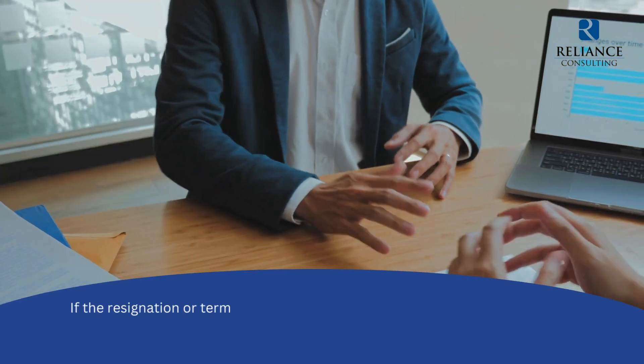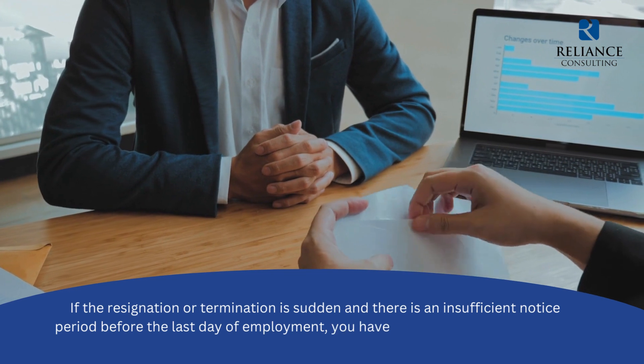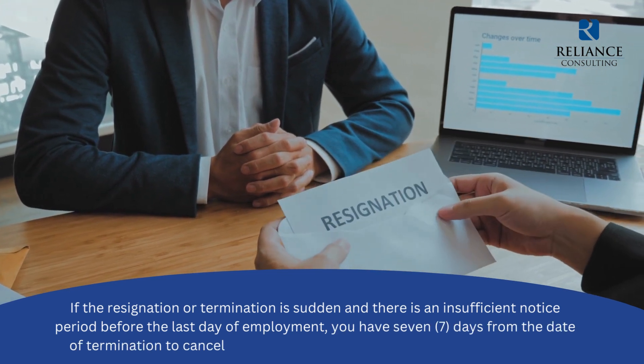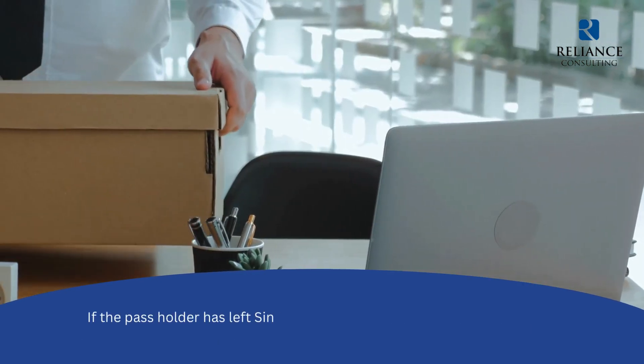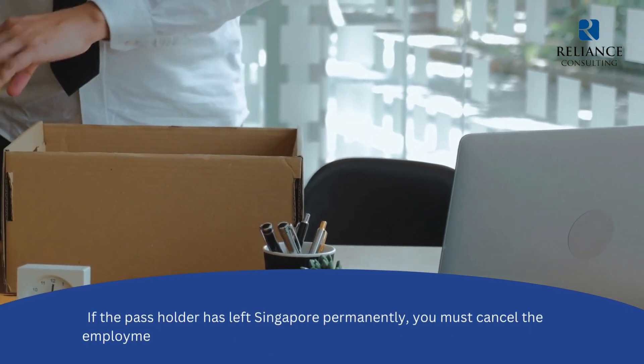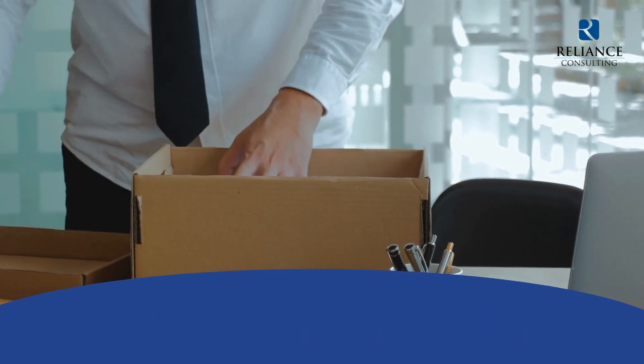If the resignation or termination is sudden and there is an insufficient notice period before the last day of employment, you have seven days from the date of termination to cancel the employee's work pass and other related passes. If the pass holder has left Singapore permanently, you must cancel the employment pass one week from the date of departure unless it expires.